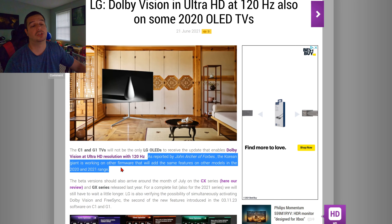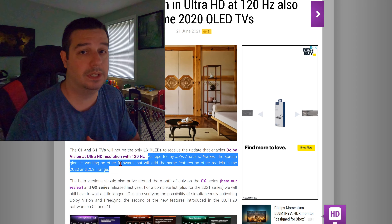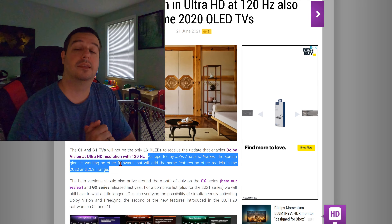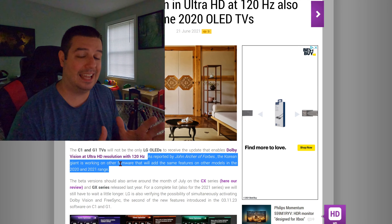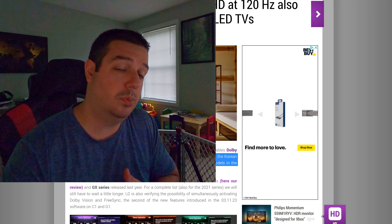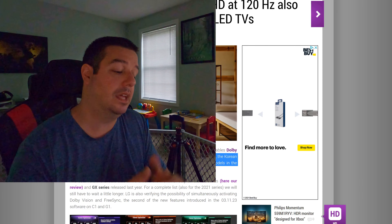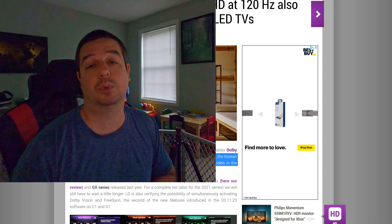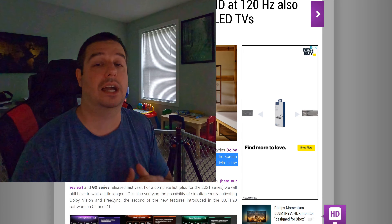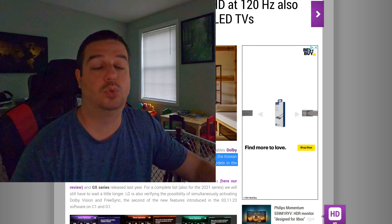As far as the C9, LG is exploring the possibility of releasing a patch for that television as well, although nothing as of right now is set in stone. But at the very least, if you own the C1 and G1, you're getting patched now with the 03.11.23. And if you own the C10 and G10 from 2020, you will get patched in July — you just got to hold on another few weeks and then hopefully that patch will be rolled out.